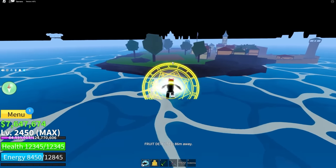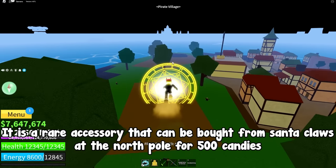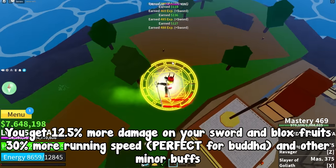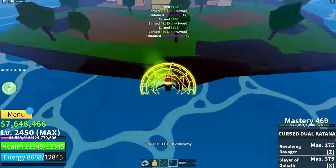Now for the accessory, we will need the Santa hat — maybe you've never heard of it. It is a rare accessory that can be bought from Santa Claus at the North Pole for 500 candies. You get 12.5% more damage on your sword and Blox Fruits, 30% more running speed — perfect for Buddha — and other minor buffs.